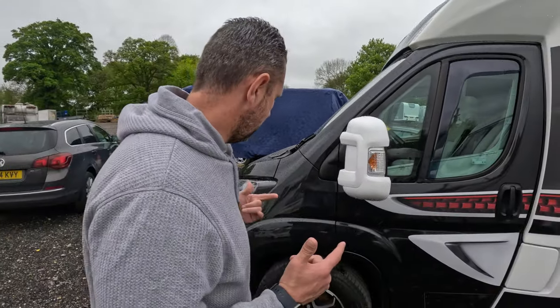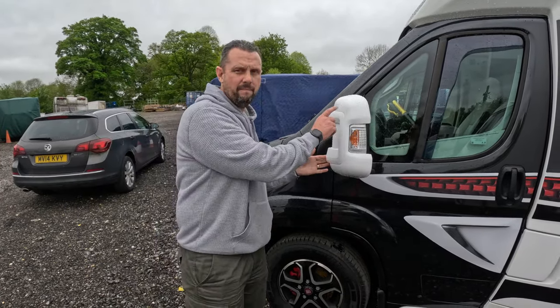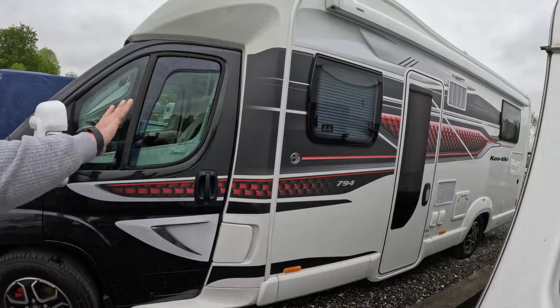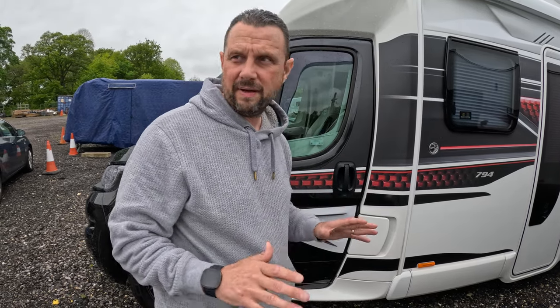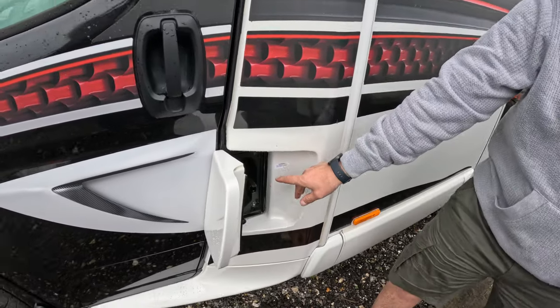I'll let the rain settle down and then take you outside. So on the outside, some of the things I've added are the mirror bumpers. I love the black going into the white and the way the graphics go up the van. We're also looking at getting a coating done on the outside in the not too distant future, just to protect the paintwork and make it easier to clean. This is also where you put the diesel and the AdBlue.